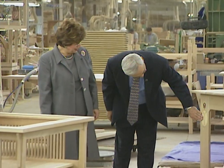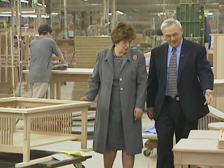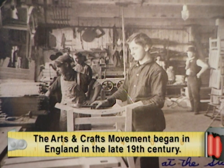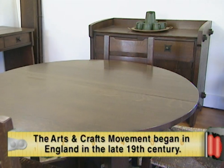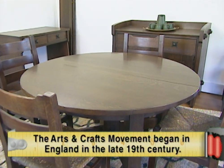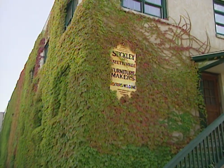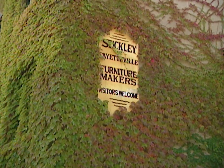The resurgence of Mission style furniture can be greatly attributed to Carolyn's parents, Alfred and Amini Audi. In 1974, they bought the Stickley Furniture Company from the widow of Leopold Stickley, one of four brothers who developed the Mission style of furniture at the turn of the 20th century. When the Audis took over, Mission style furniture hadn't been produced in nearly 60 years — it had gone out of vogue with the early American and Art Deco movements of the 1920s. The company was near bankruptcy and still operating an outdated manufacturing plant in Fayetteville, New York.